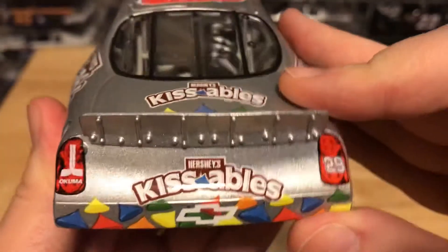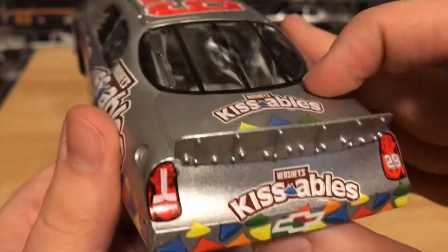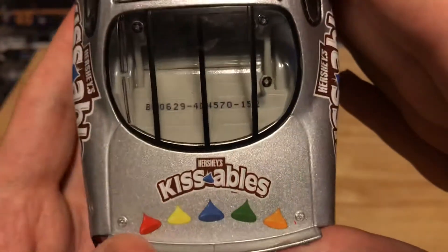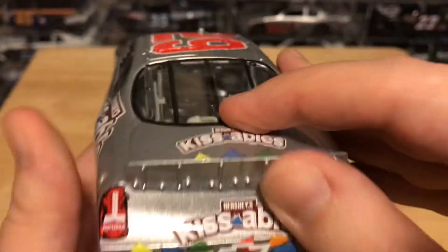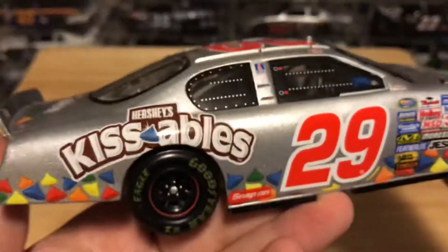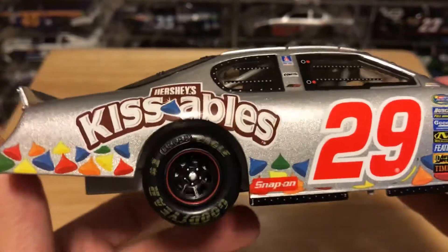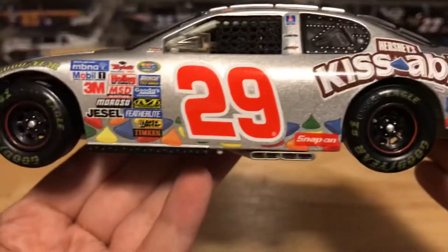Got Kevin Harvick's signature right there. On the rear bumper, you got Hershey Kissables with a bunch of Kissables on the bumper. Okuma on the tail light and 29 on the other tail light. Got Hershey Kissables here on the deck lid — it's number 152. The deck lid does not open on this car.